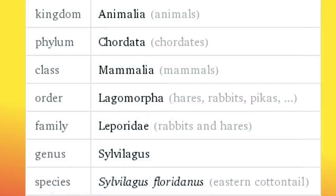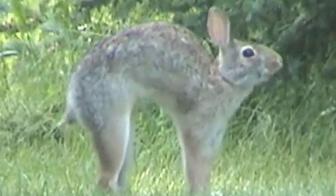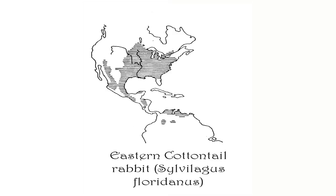The eastern cottontail rabbit is among 16 separate species of the genus Sylvilagus and belongs exclusively to the Americas. She is considered to be a New World rabbit and is probably the most common of the cottontails in this region. Here you can see her distribution.